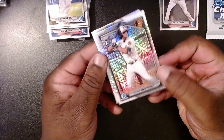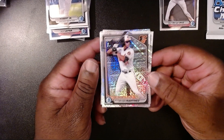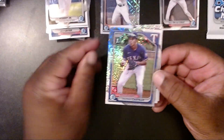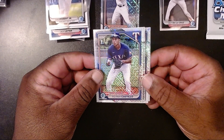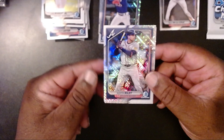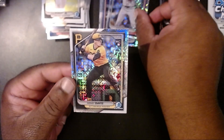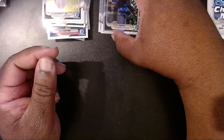In the first mega pack we have Steiven Martinez, then we have a Yohandy Morales-Castillo with his first Bowman, Sebastian Walcott, Austin Riley with the Braves, and then Henry Davis with the Pirates. Not too bad.